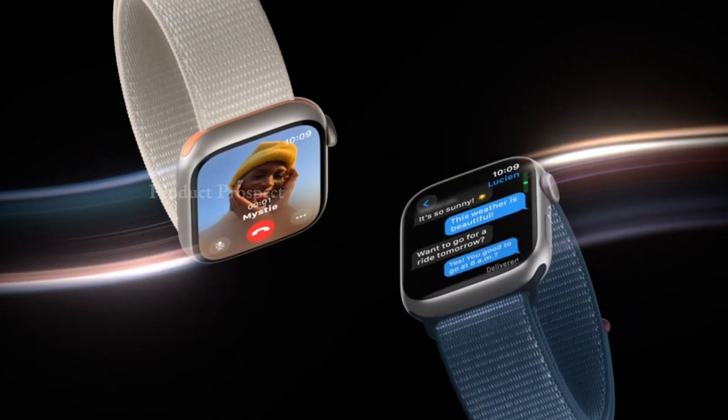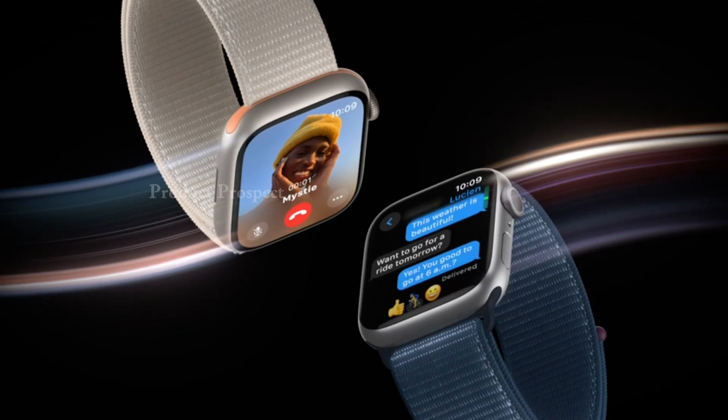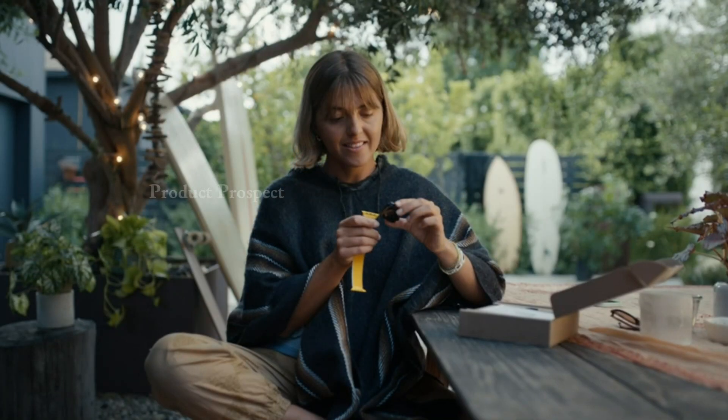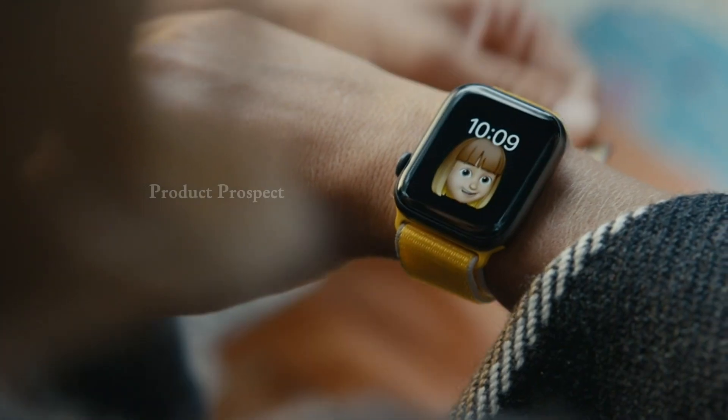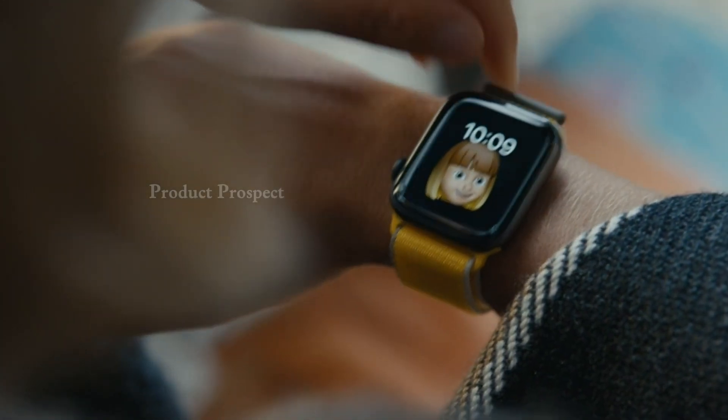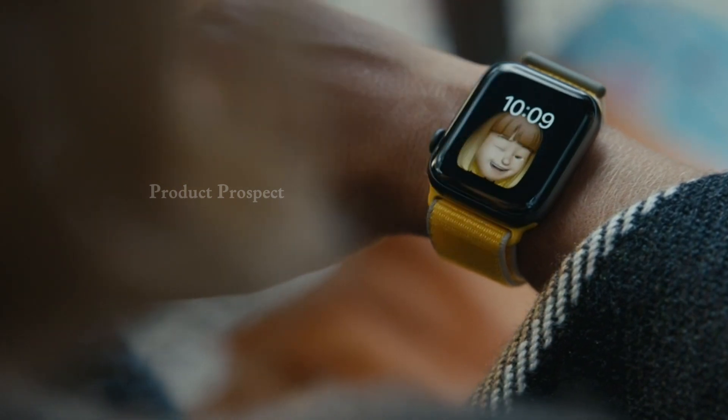One of the coolest things about the Series 9 is its customizability. From watch bands in various styles, materials, and colors to fully customizable watch faces, you can switch up your watch's look to match your mood or the occasion effortlessly.